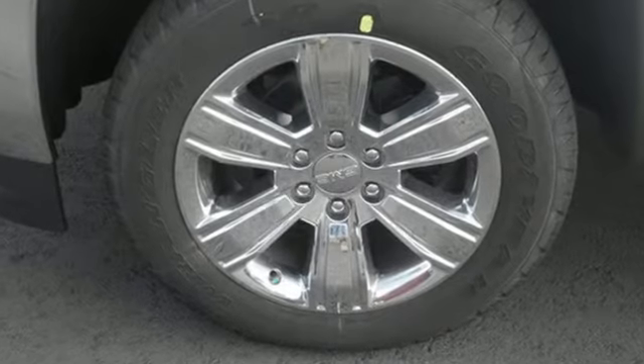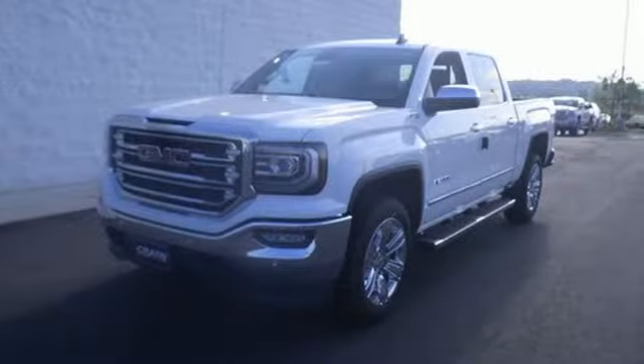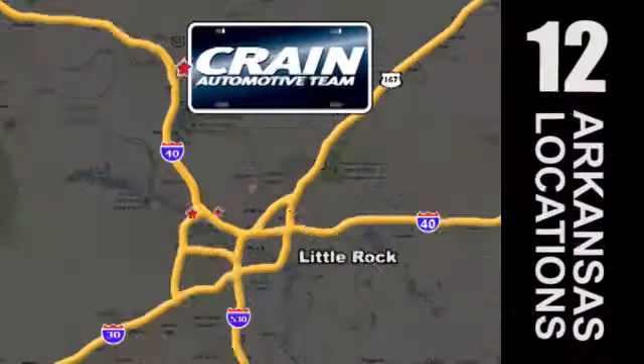Elevate your expectations of comfort, durability, and capability with this tough truck. Put it to work today. Visit us anytime at craneteam.com.